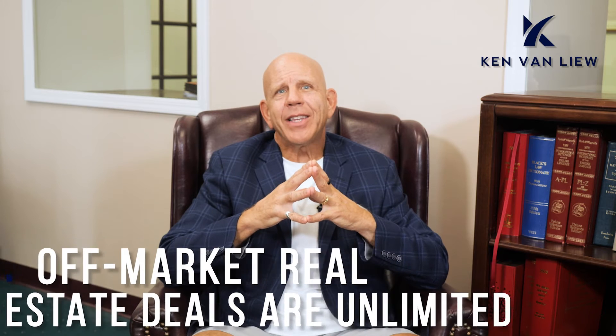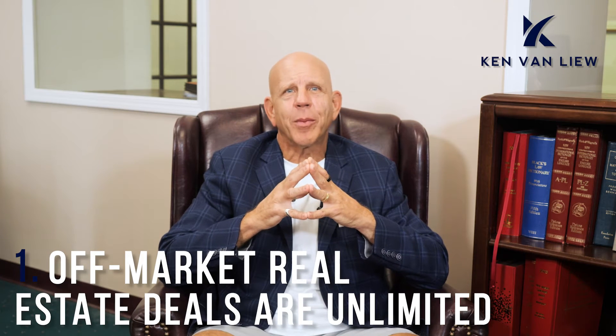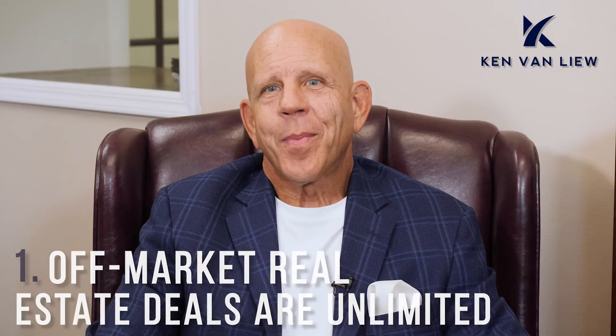Number one: off-market real estate deals are unlimited. The biggest benefit of searching for off-market properties is that supply is virtually unlimited. While your local MLS service might only have a few hundred properties listed at a time, and only a few subsections of those might fit your criteria, there is no limit to searching off-market properties. For example, PropertyRadar has data on every property, which means you can get insight into millions of off-market properties. While some property data sites may limit you to certain types like off-market commercial real estate or off-market mobile homes, PropertyRadar gives you the flexibility to find the property that's right for you.